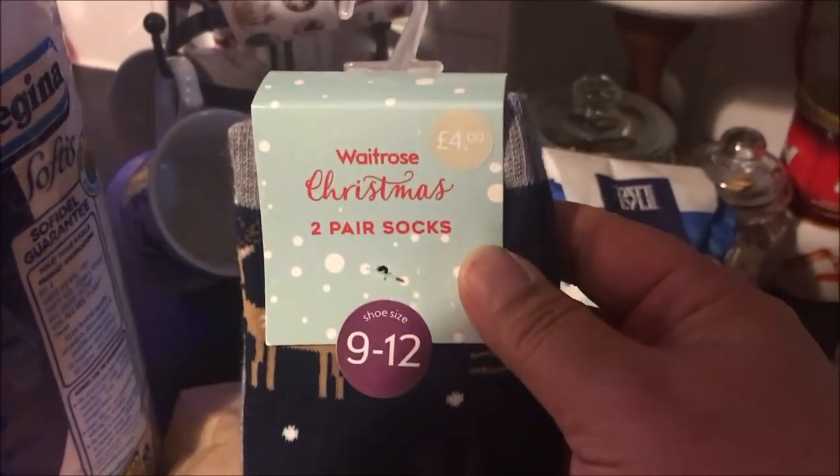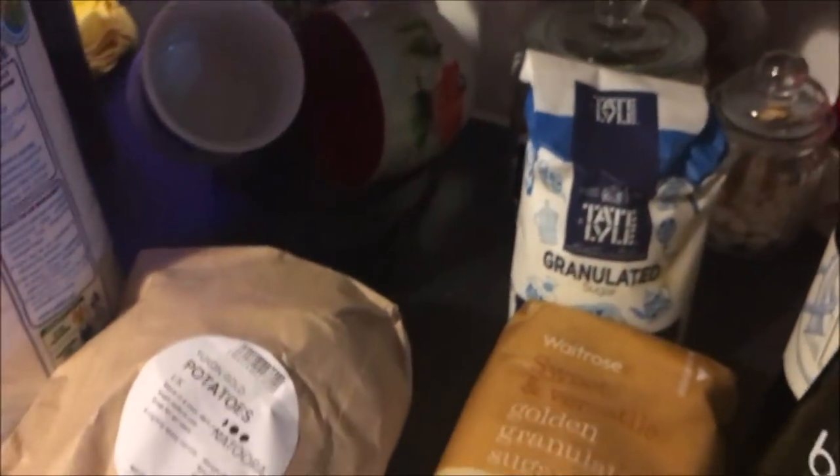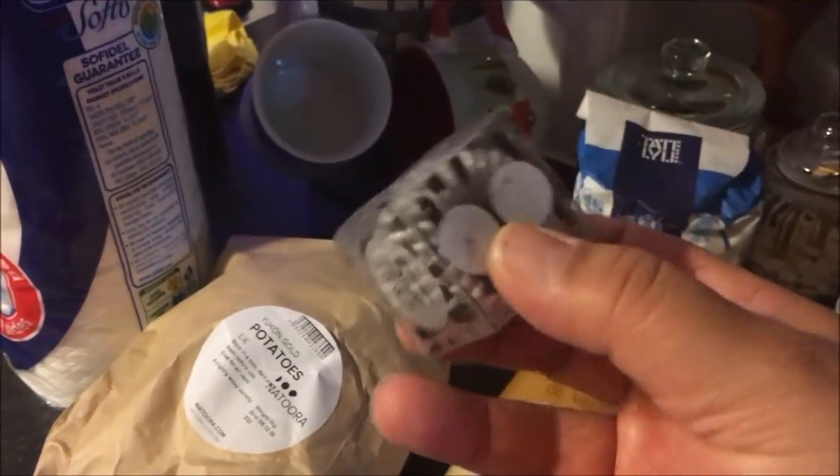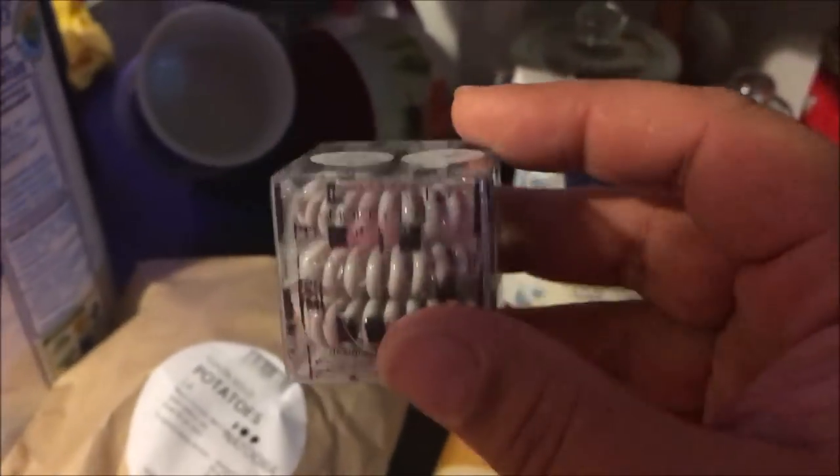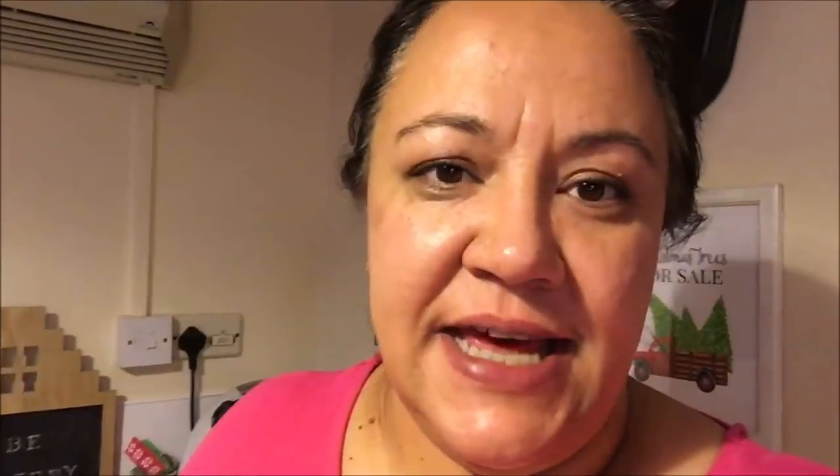Randomly, I also picked up some Christmas socks for Alex — these are the Waitrose brand, four pounds. And I got one of these hair things — apparently they're supposed to be really good for your hair and less damaging, so I thought I'd give it a try.